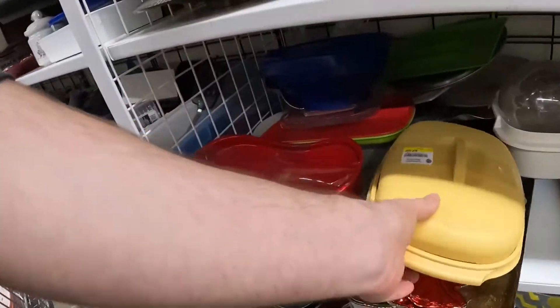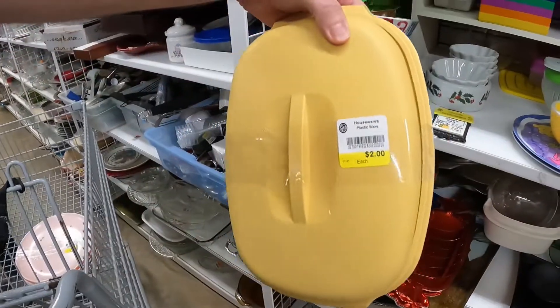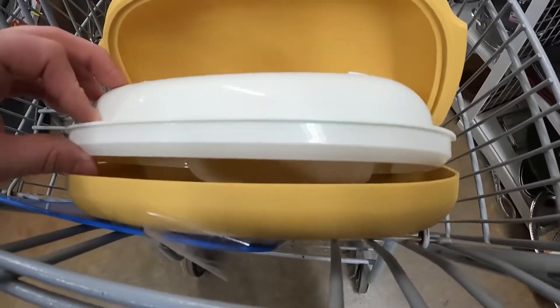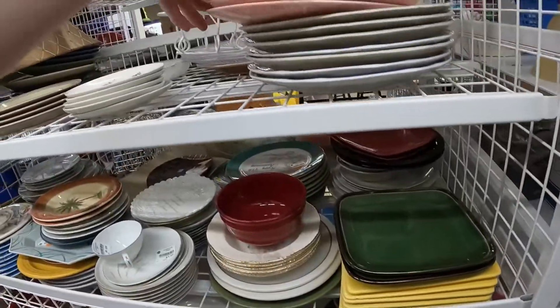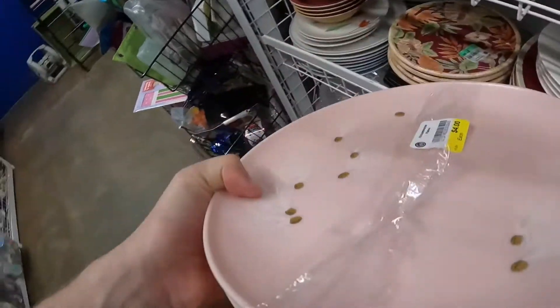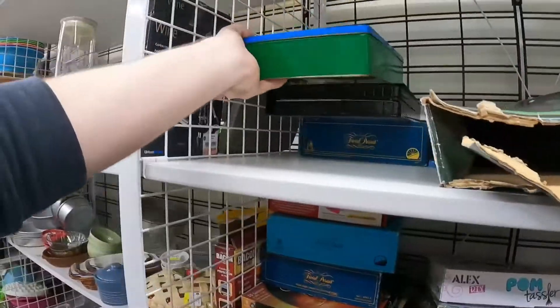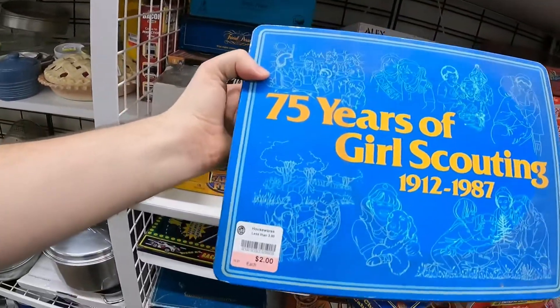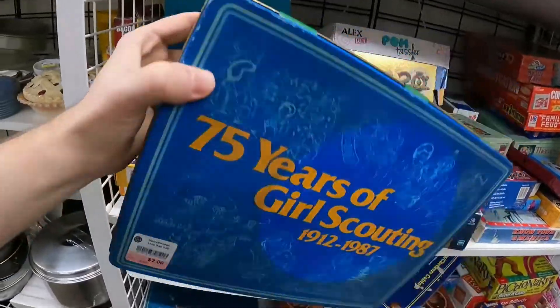I rent a booth out in a local antique mall and I sell so much Tupperware. I had to pick this up — it's just a little steamer for two dollars. Here's a brand I sell sometimes called Watertown Lifetime Ware — these pink plates, I think there were six in here for four dollars. I also found a Girl Scouts tin box for two dollars, which I thought was interesting.